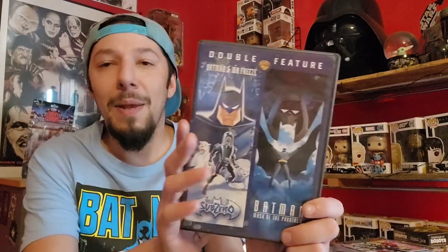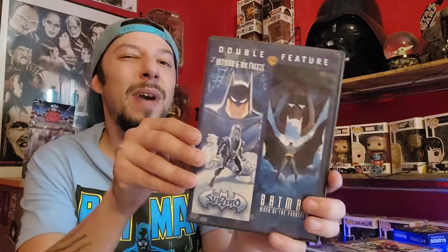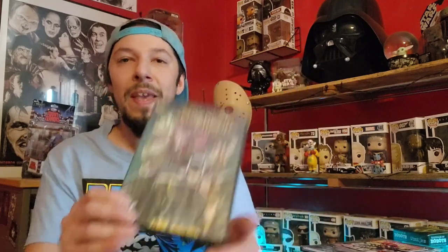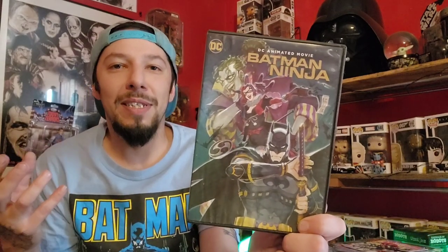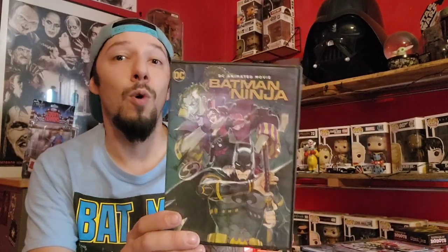Now we have Batman: Mask of Phantasm and Sub-Zero. This movie dealing with Mr. Freeze — very good too. Good double feature watch right here. That takes me back to that old school era of Kevin Conroy voice acting as Batman. We miss you so much. Just nostalgia, heavy nostalgia — takes me back, how could you not love it? Next up we have Batman Ninja — a really cool one that I like because I fancy Japanese animation. I'm a fan of Ninja Scroll, Samurai Champloo, and Yu Yu Hakusho. This film really calls back to that kind of animation and lore. Batman Ninja is another film I highly recommend.